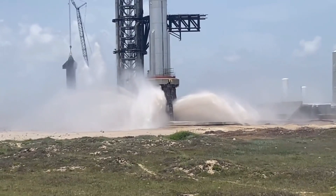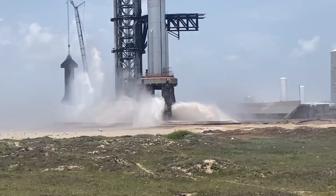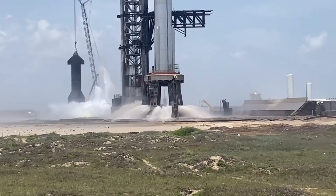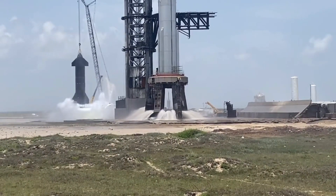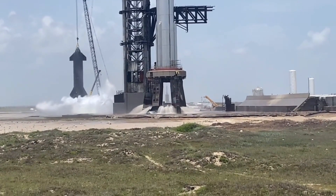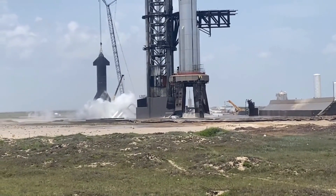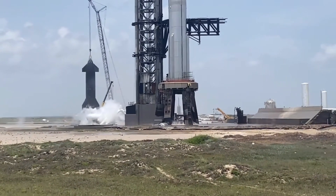On that day, SpaceX launched a fully-stacked Starship for the first time ever, on a test flight that aimed to send its upper stage much of the way around Earth. That didn't happen, however. The vehicle suffered a few problems during launch, and SpaceX sent a self-destruct command, blowing up Starship four minutes into flight. The April 20th launch also did significant damage to Starbase's orbital launch mount, blasting out a sizable crater beneath the structure and raining rocks and other debris down on the surrounding area.